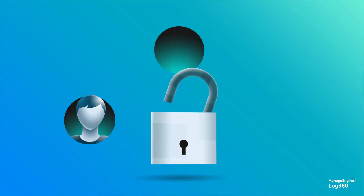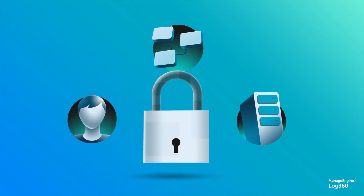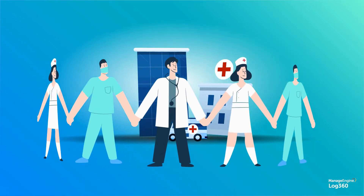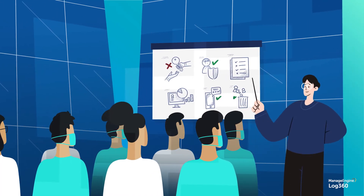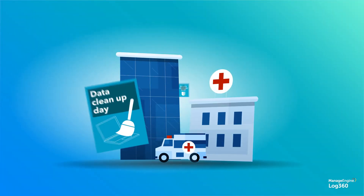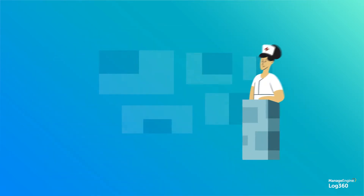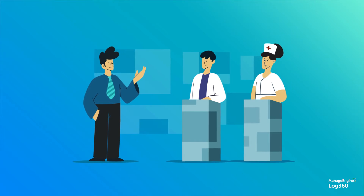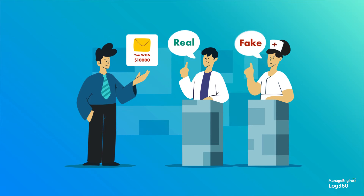You need the right people, processes, and technology in place to protect your organization from data breaches and cyber attacks. Your first line of defense is your employees. All your employees need to be periodically trained about the best security practices. Promoting cybersecurity awareness can be an effective way to make security a cultural focus in your organization. You can also conduct phishing email tests to figure out who's falling for phishing scams and other types of malicious emails, and customize your training program accordingly.